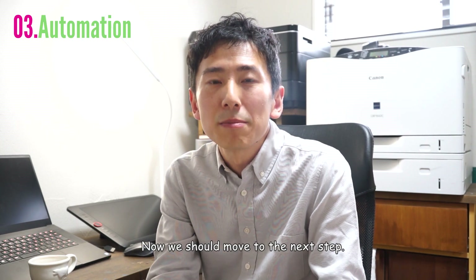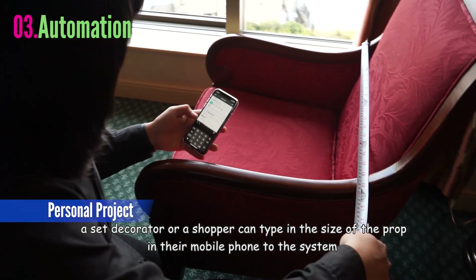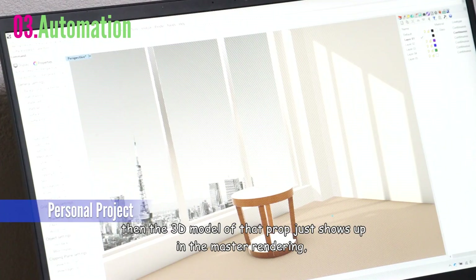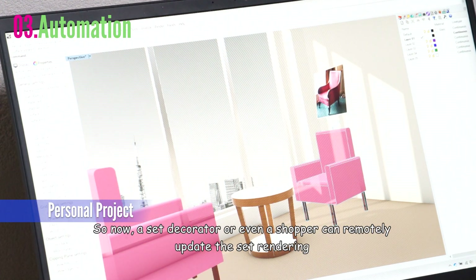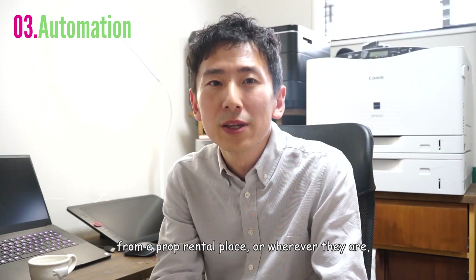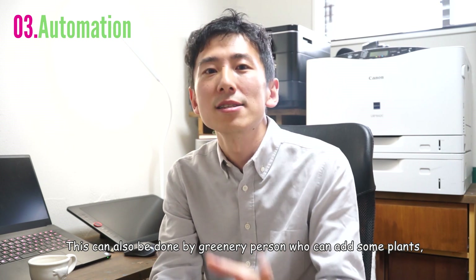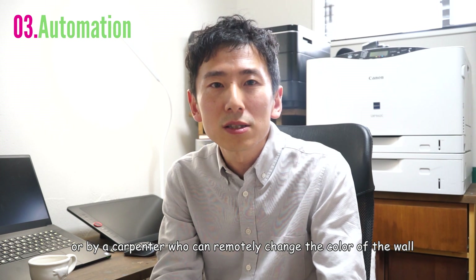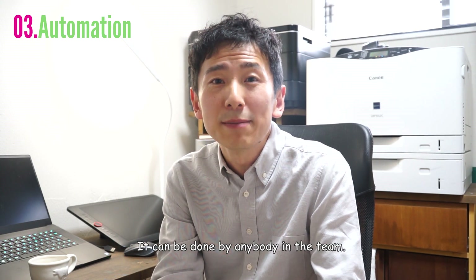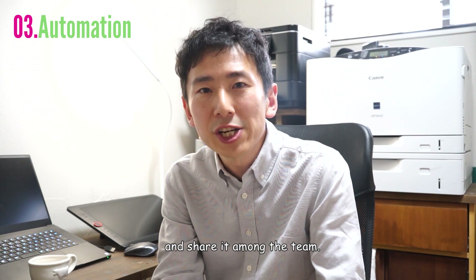Now we should move to the next step. Using a new app that I made recently, a set decorator or shopper can type in the size of a prop on their mobile phone, choose what kind of prop it is and where it should go, and then the 3D model of that prop just shows up in the master rendering in real time. So a set decorator or even a shopper can remotely update the set rendering from a prop rental place without going through any art director or renderer. This can also be done by a greenery person adding plants, or a carpenter who can remotely change the color of a wall or the shape of molding — it can be done by anybody on the team. So instead of just sharing pictures in real time, everyone can now update and adjust the final rendering and share it among the team.